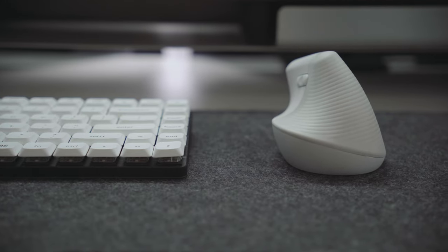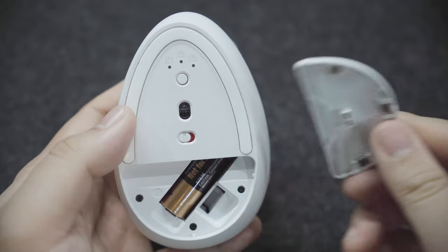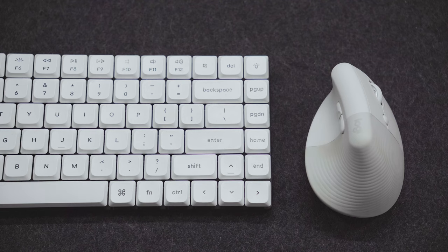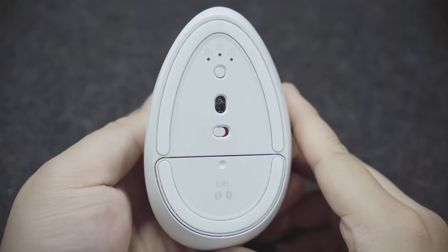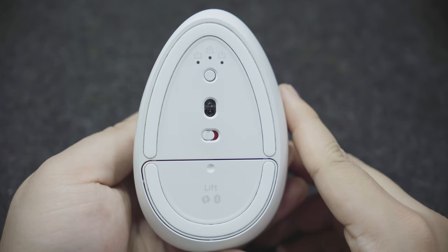Unfortunately, the mouse is not rechargeable, although it comes with AA batteries that are supposed to last you up to 24 months. Not sure if that's true, but I've had the mouse for about 8 months now and it's still at 90%. You can also connect the mouse to 3 different devices via Bluetooth.